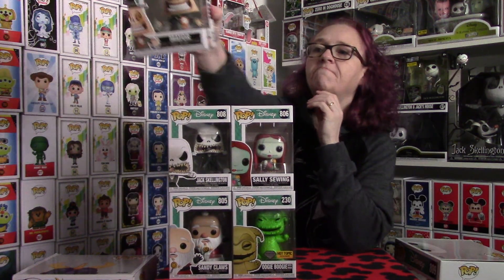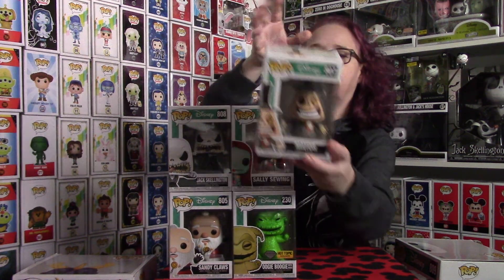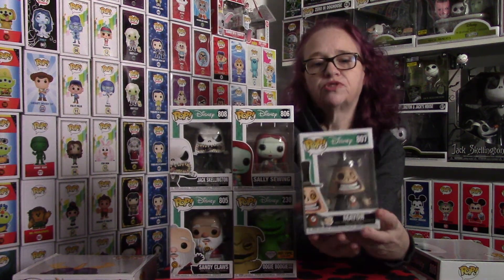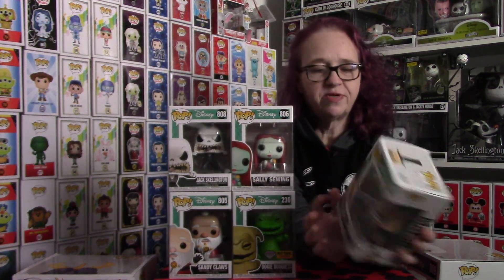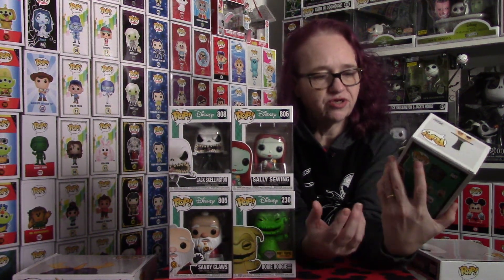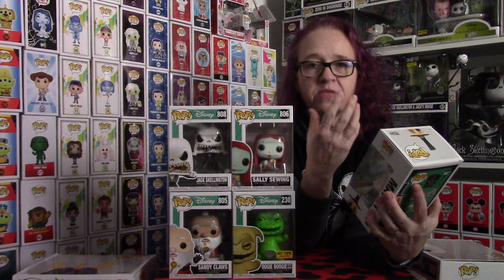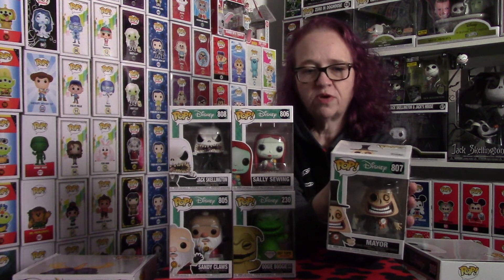The next piece I have is the Mayor. Super cool. This one has a chase piece, so if you guys are able to pick one up, make sure you grab one. The difference between this one and the chase piece is his head is switched around, so you would see his white face. And I think he holds a clipboard with the chase piece as well, so super excited.